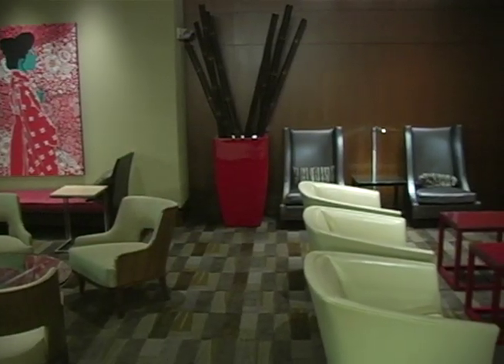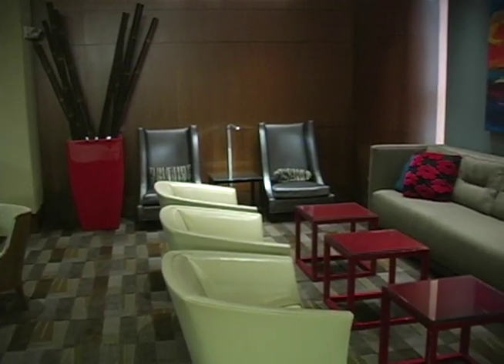Our newly remodeled lobby offers a spacious, comfortable seating area where you can meet your friends, read the newspaper, or catch the day's news on our 50-inch television.